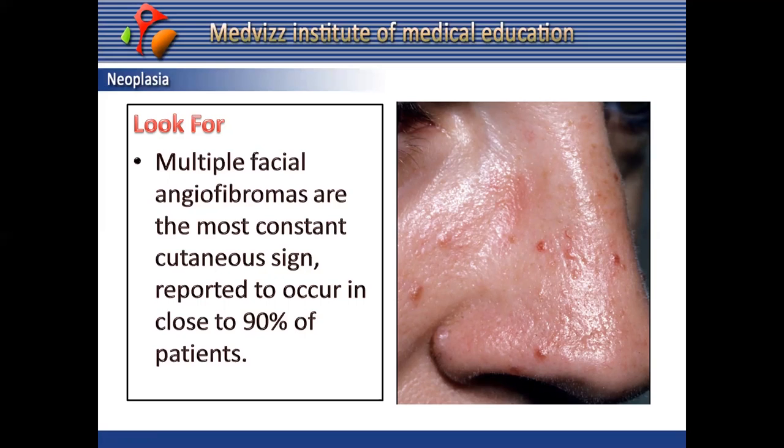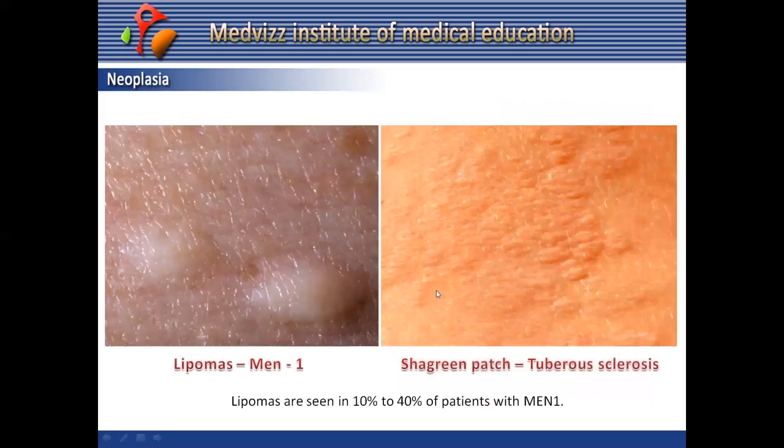In MEN1, angiofibromas are more common at the vermilion border than in tuberous sclerosis. Collagenomas in MEN1 are multiple and smaller compared to the typical larger plaque-like shagreen patch seen in tuberous sclerosis. Collagenomas can be 1 to 2 centimeters in size and occur in more than 60% of patients at the time of diagnosis.